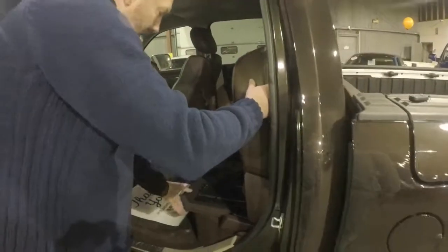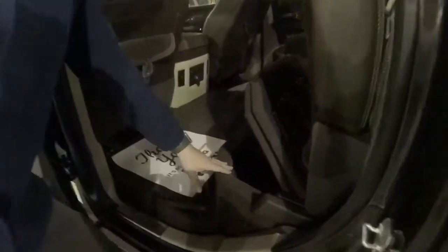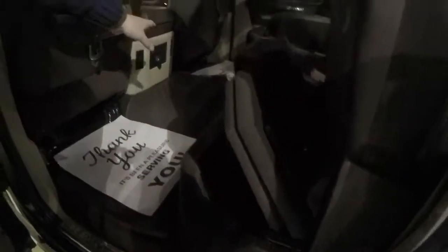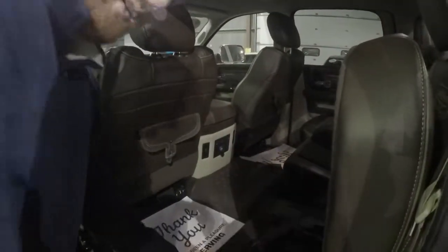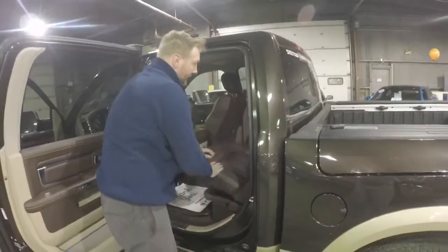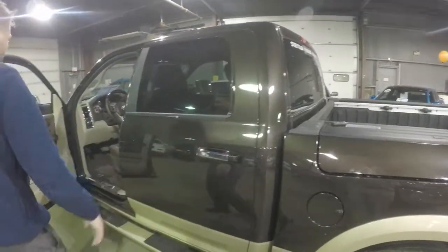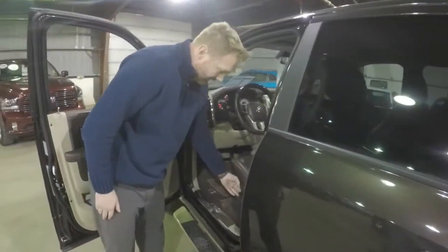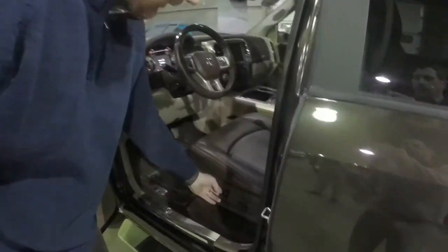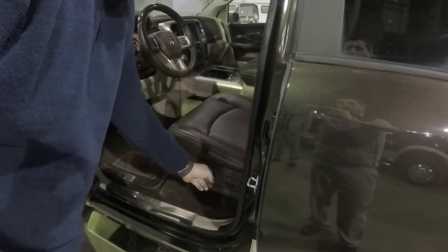In a Longhorn you've also got this cubby in here, and then you've got heated seats with a plug-in so if anyone needs to charge their portable devices they can do that. You've also got your power seats, memory seats, and lumbar supports that you can adjust.